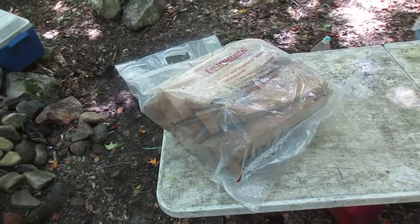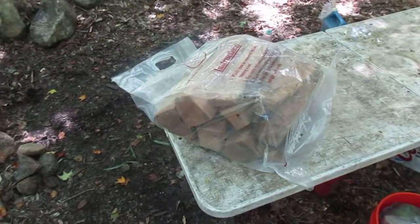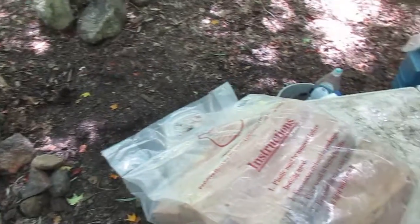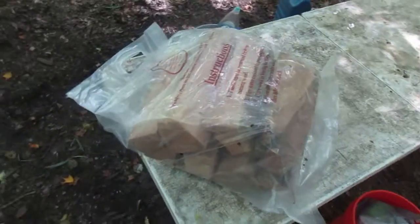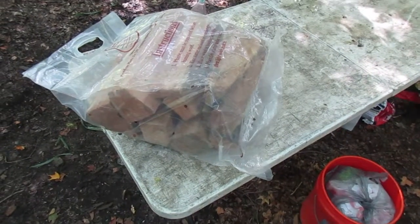Often when I'm camping and the sunset's coming early and I don't have time to get firewood together, or the woods is really wet, I'll go and buy a bag of this Sturtz firewood. I know there's a lot of local vendors for firewood, but often when it's getting dark you don't want to go looking around for them.